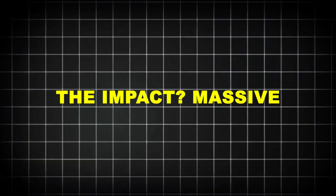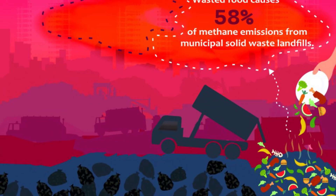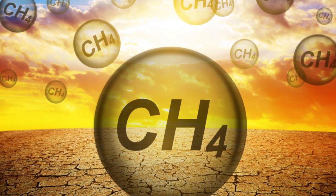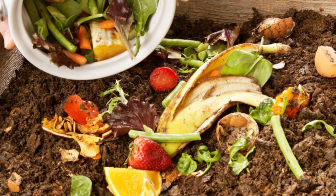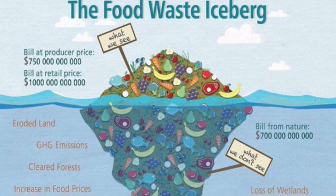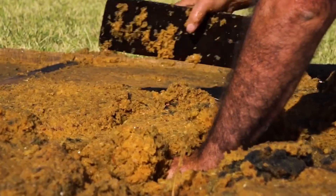The environmental impact is massive. Every ton of recycled food waste prevents over half a ton of CO2 emissions. When left in landfills, food rots and releases methane — a greenhouse gas 84 times more potent than carbon dioxide. In the US alone, food waste accounts for nearly 60 million tons annually. Recycling just half of that could cut emissions equal to removing 5 million cars from the road. And food waste consumes 25% of the world's freshwater supply — by recycling and reusing it, we indirectly save billions of gallons each year.